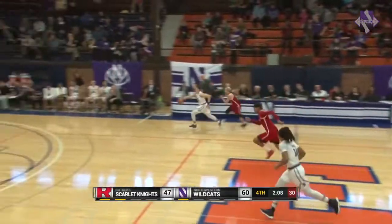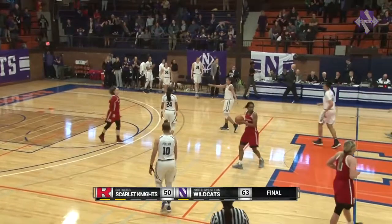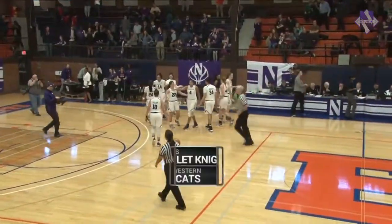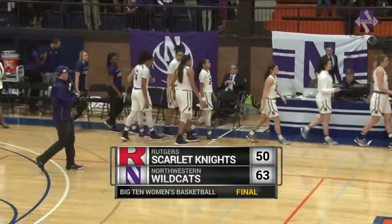Four fouls. Inbounds to Pulliam — full head of steam, coast to coast, and it's over. Northwestern with a marquee Big Ten win as they defeat Rutgers 63-50, and they pick up some much-needed momentum heading into the Big Ten Tournament.